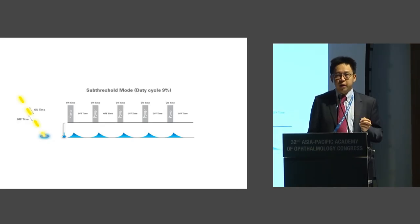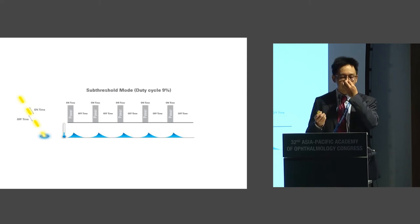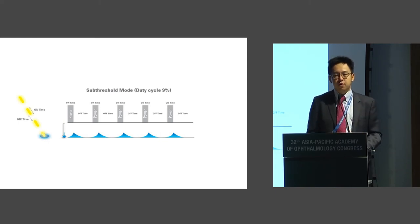What is micropulse laser? Essentially, it is where we break up the laser pulse into multiple discrete pockets of laser. You can control it with something called duty cycle — a percentage of time the laser is on compared to the percentage of time the laser is off. This off time is essential because it helps cooling of the RPE and prevents the formation of pigmented scars at the retina itself.